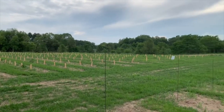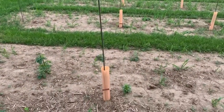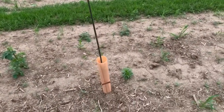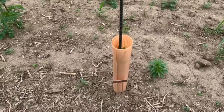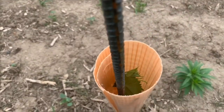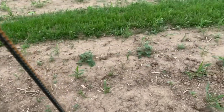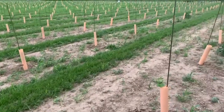The vines are already starting to pop up out of the grow tubes. This is our first vine here and you can already see the leaves growing.